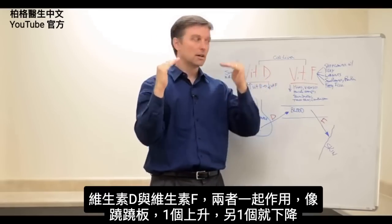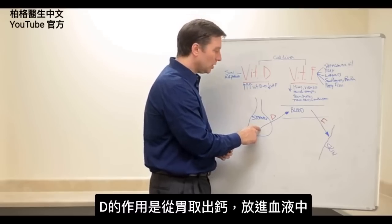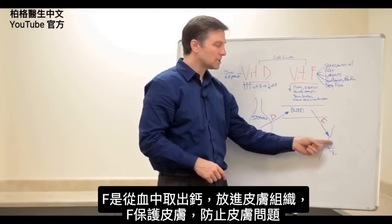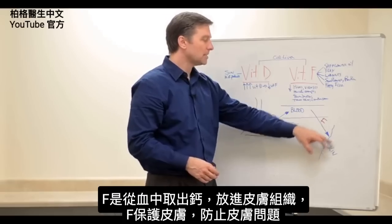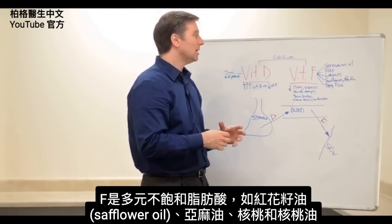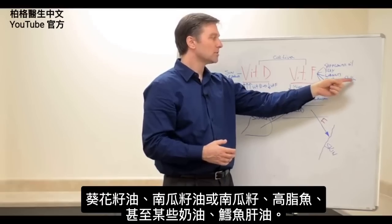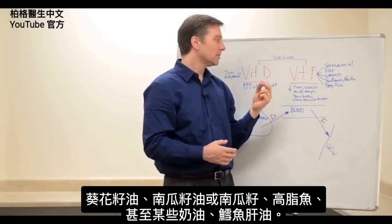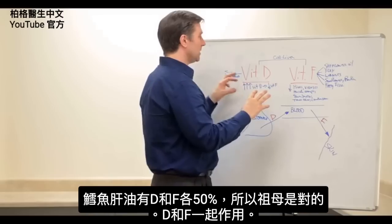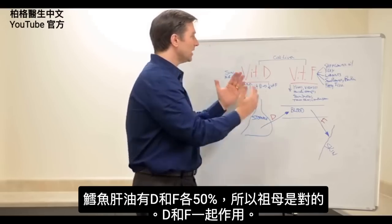Vitamin D and vitamin F work together in a teeter-totter type mechanism — when one goes up, the other goes down. The function of vitamin D is to take calcium from the stomach and put it into the blood. The purpose of vitamin F is to take calcium from the blood and put it into the skin tissues, which is why vitamin F is a protective mechanism against all types of skin problems. Vitamin F is the polyunsaturated fatty acids — safflower oil, flax oil, walnut oil, sunflower oil, pumpkin seed oil, and fatty fish. There's even some vitamin F in butter and cod liver oil. In fact, cod liver oil has a 50/50 split of vitamin D and vitamin F, which is why your grandmother was correct.